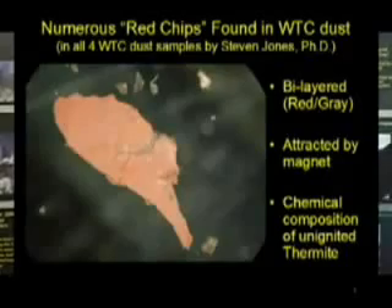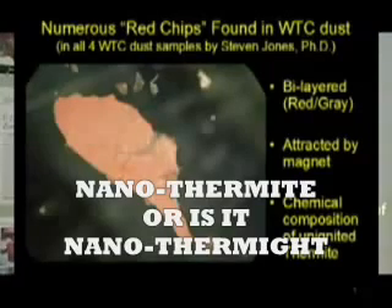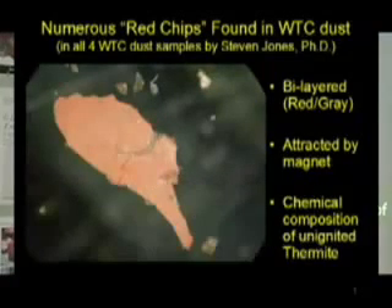We have chips that are a sixteenth of an inch long that contain unignited thermite in them. This is high-tech stuff — nano-sized particles of iron and aluminum. This is not a product found in any office whatsoever.